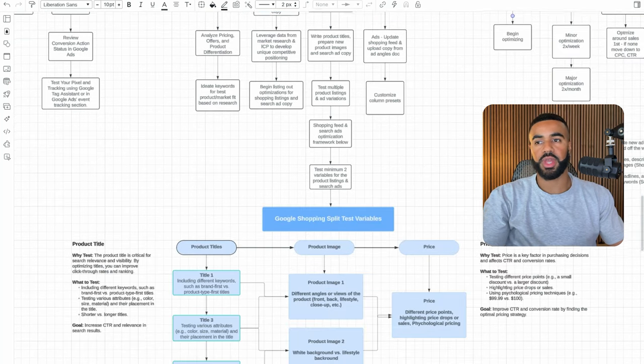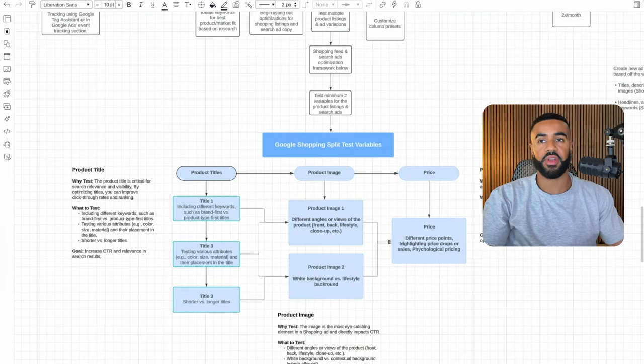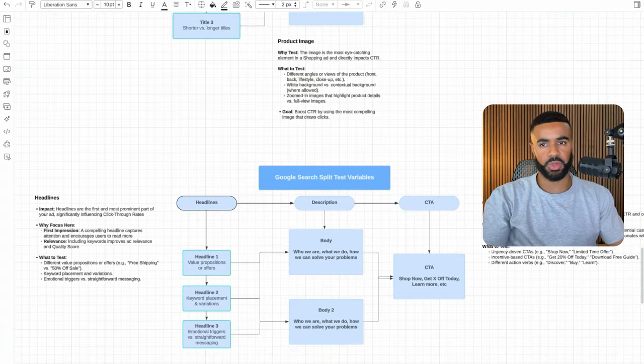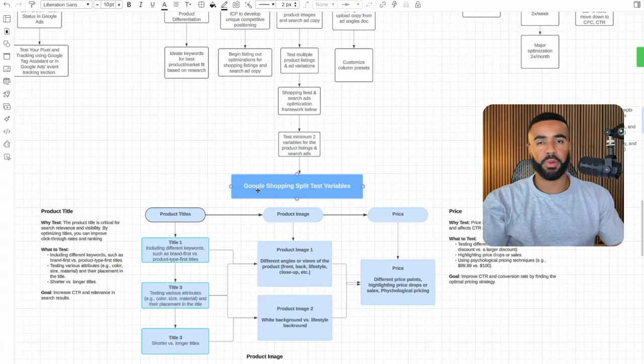This is the overall optimization framework we use for both Google Shopping and Google Search. We break things down into different testing variables. The main variables for Google Shopping are your product titles, product images, and price. For Google Search, you have your headlines, descriptions, and calls to action. Ideally, we like to test at least two of these variables at a time and see what kind of performance we get.